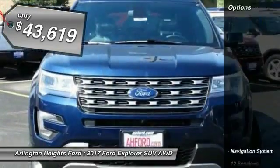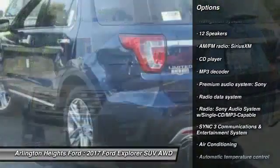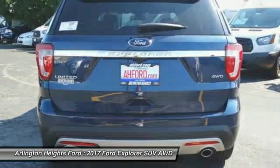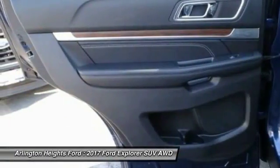Here are some of this vehicle's great options: power passenger seat, traction control, navigation system, air conditioning, dual airbags, heated rear seats, power steering, aluminum wheels, four wheel disc brakes, and universal garage door opener.